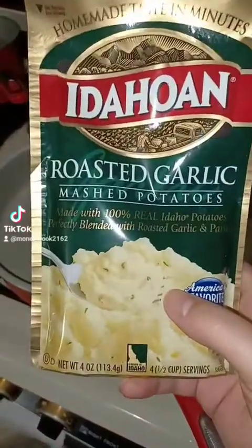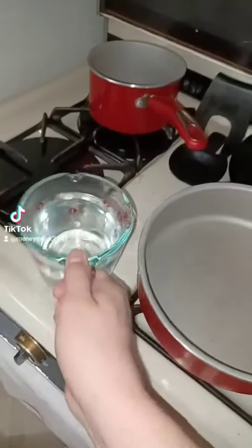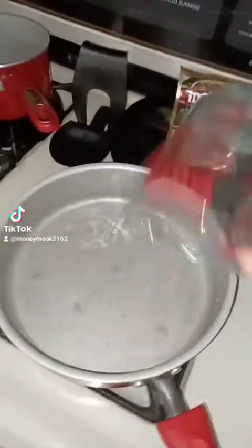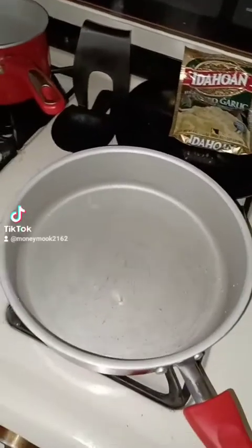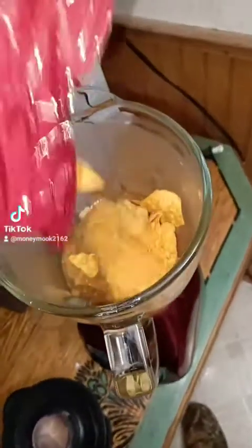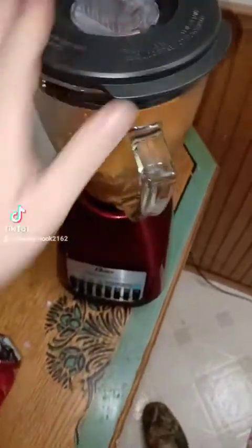I wasn't going to make any potatoes, but that soup ain't going to be enough, so I'm going to have to make some potatoes. I'm just going to pour some water, wait until it boils, and make our potatoes. And I love chips on my burger, but since we ain't got no burger, we're going to just put a couple in the blender — not so much, just a couple. And we're just going to blend this bad boy up.